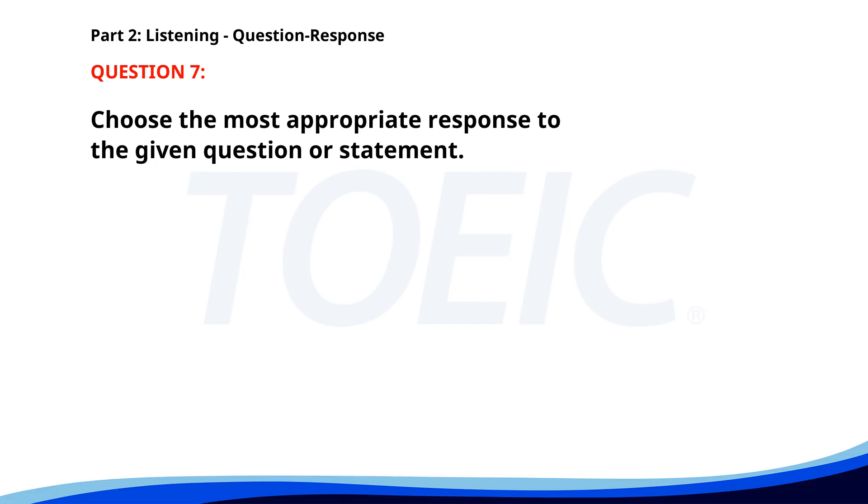Number seven. Is the meeting at 2 p.m.? A. I have another appointment then. B. Yes, I'll be there. C. No, it's been moved to 3 p.m. The correct answer is C: No, it's been moved to 3 p.m.